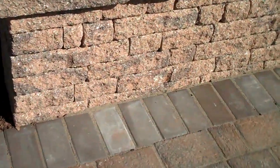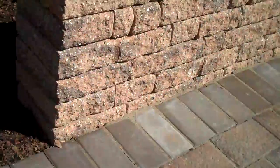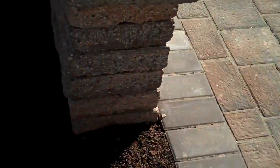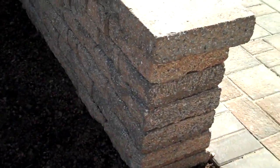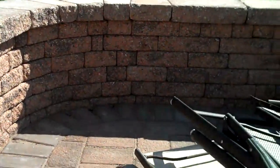Here's a nice little freestanding wall in harvest blend. It is a double-sided product that EP Henry puts out. We capped it with EP Henry capstones that overhang just a little bit on the retaining wall, just to give it a nice finished look.